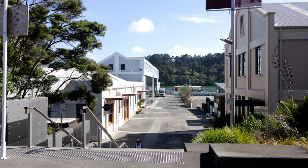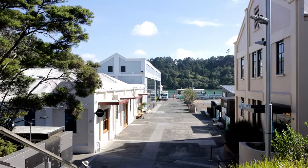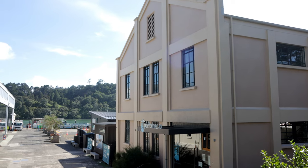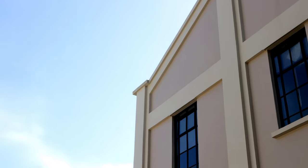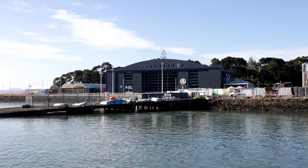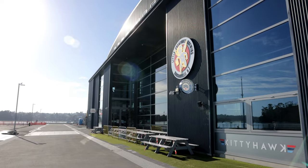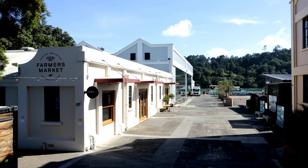The Catalina Bay development was set up to provide a seaside hub for the community, and alongside the ferry service there's a bunch of eateries, some office spaces and plans for future development. The development is being undertaken by Willis Bond, who's also responsible for the apartment projects down in Wynyard Quarter. Projects so far have included the Sunderland Hangar, originally built in 1939, refurbished into a 1,500 square metre brewery and a 1,000 square metre co-working space called the Hangar.